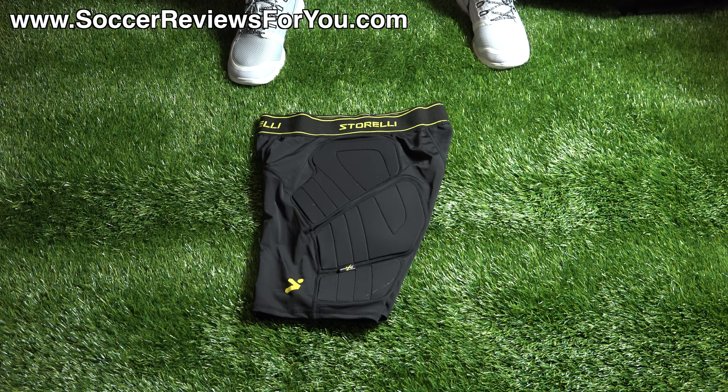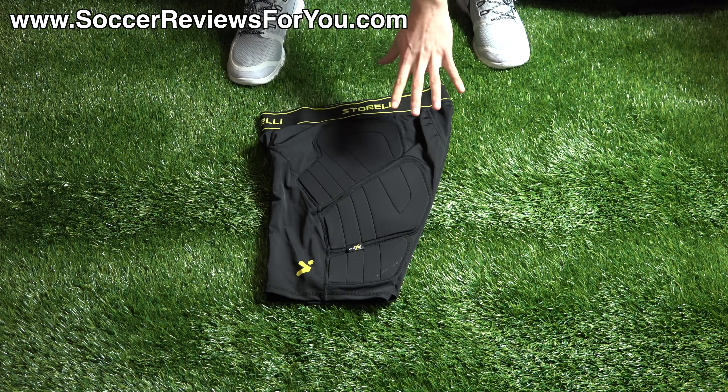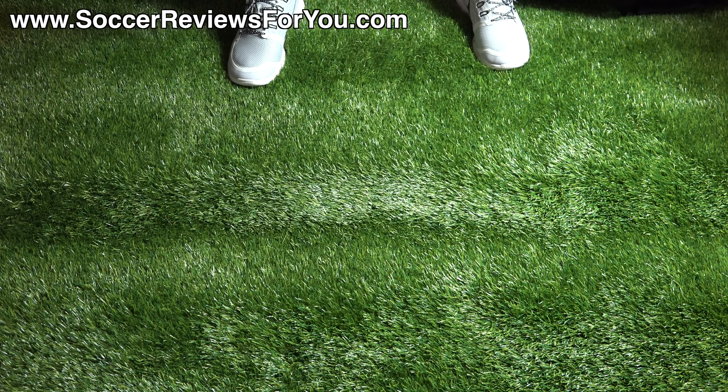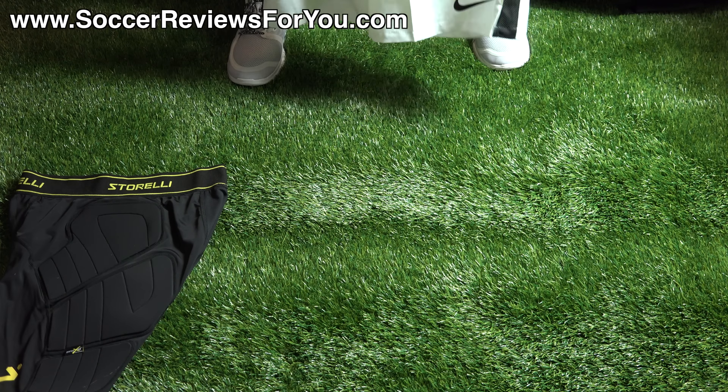They're just great soccer-specific compression shorts. The compression part is awesome, plus they have the added benefit of pour-on padding on either side of the leg. It's low-profile padding that you can't really see or feel, but when you do take those side impacts to your leg you'll definitely notice a big difference in protection. If you're looking for the best soccer-specific compression shorts on the market, those are some I can strongly recommend.